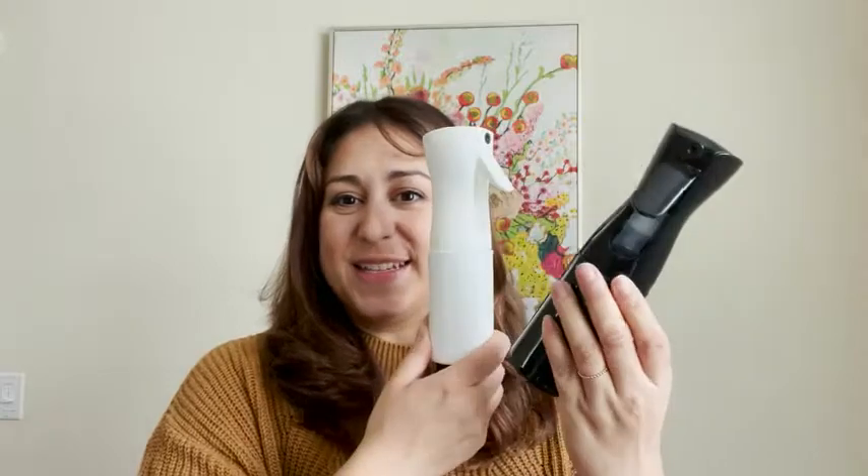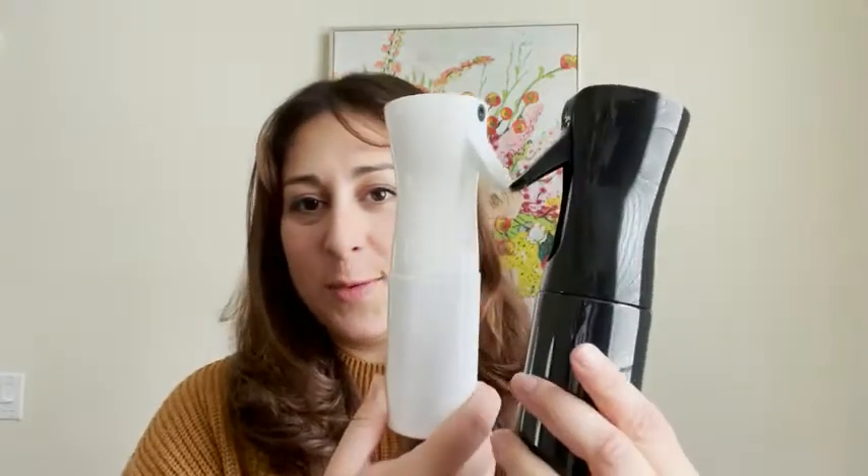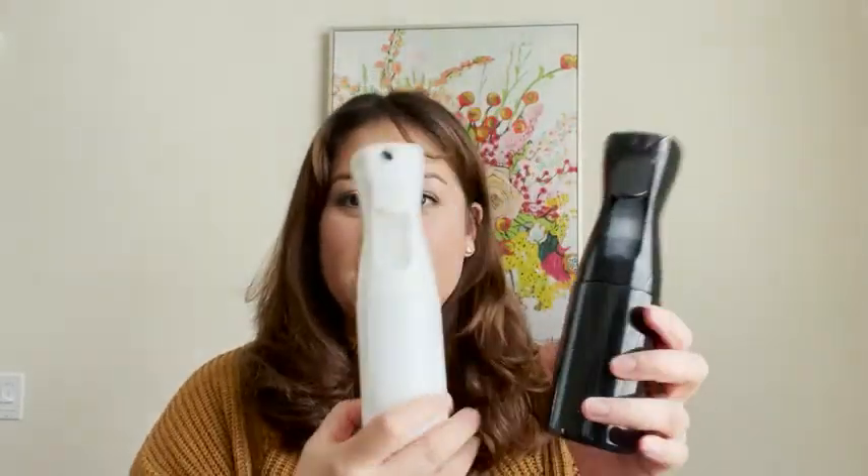Hey everyone, it's Paula with WTI and these right here are the Waiyuk Mist Bottles. I bought these for my daughter's hair. She's a curly girl and these are perfect because they release the finest mist — if you can see that — and that coats the hair so nicely so that you can put product into it and it just doesn't leave your hair dripping like the old school way of just scrunching your hair with water in the sink.